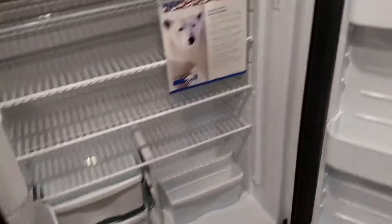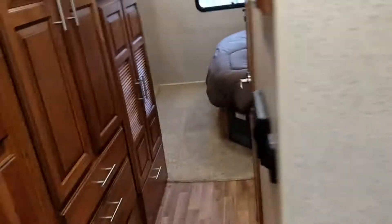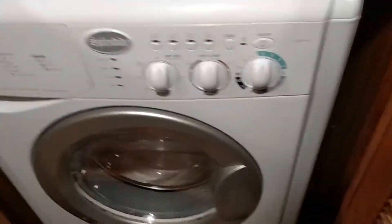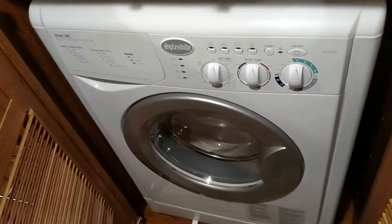Take a look at the refrigerator — it's brand new in every essence of the word. Same goes for the freezer. It does come with the washer, which is here, and I believe it's a dryer as well. This is a Splendide unit, which is a very useful tool for RVing.